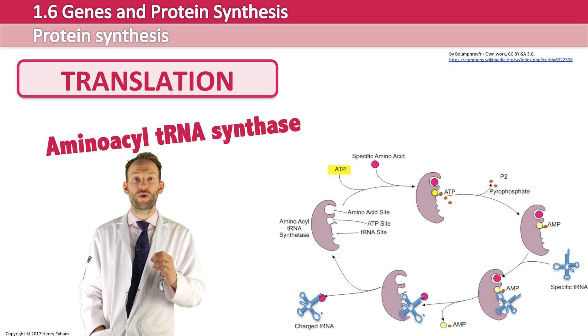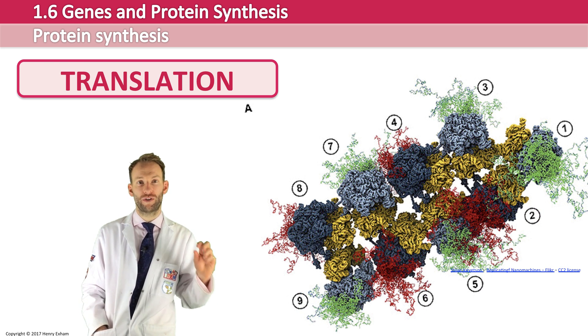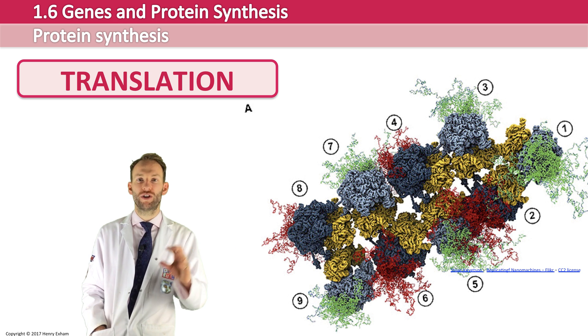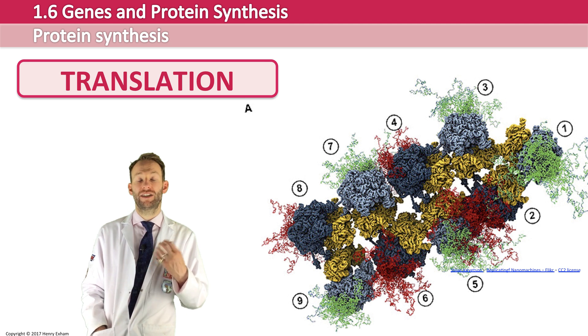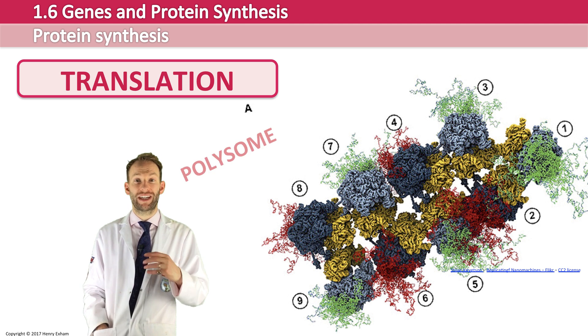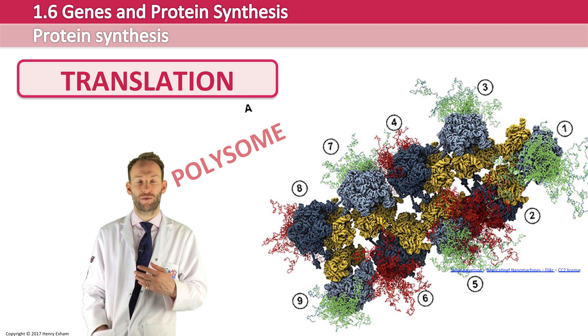In reality, usually more than one ribosome works on a strand of messenger RNA at one time — it's not just one ribosome moving its way along. There may be lots of different ribosomes working on a particular piece of messenger RNA. This picture shows a bacterial polysome with nine ribosomes producing multiple copies of the polypeptide all at once.